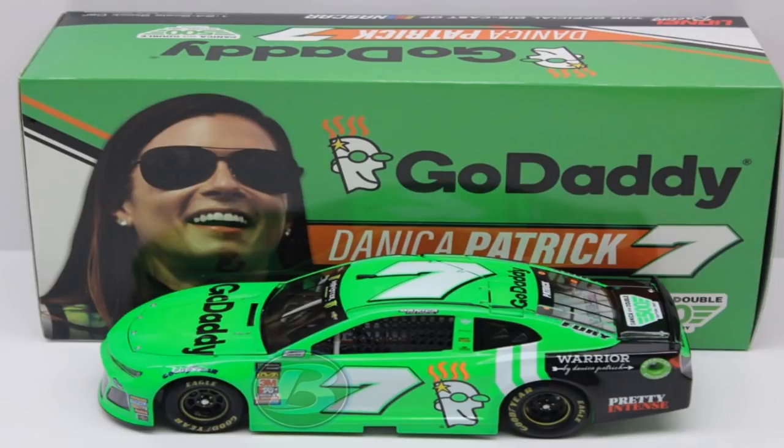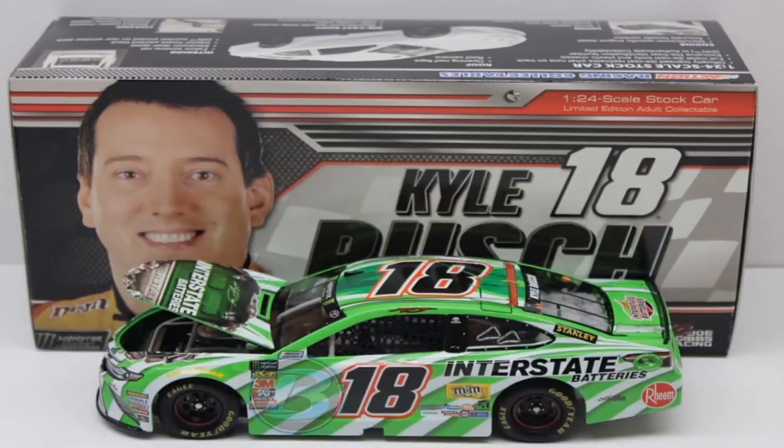Danica Patrick's number seven Go Daddy car — I have this in the 1:64 scale on authentic and want to get it in the 1:64 gold series. That should be coming up possibly Wednesday, and I also got an Elliott Sadler 2018 one that should be coming in soon. This is Danica Patrick's final ride — and she's still crashing it even in the Indy series.